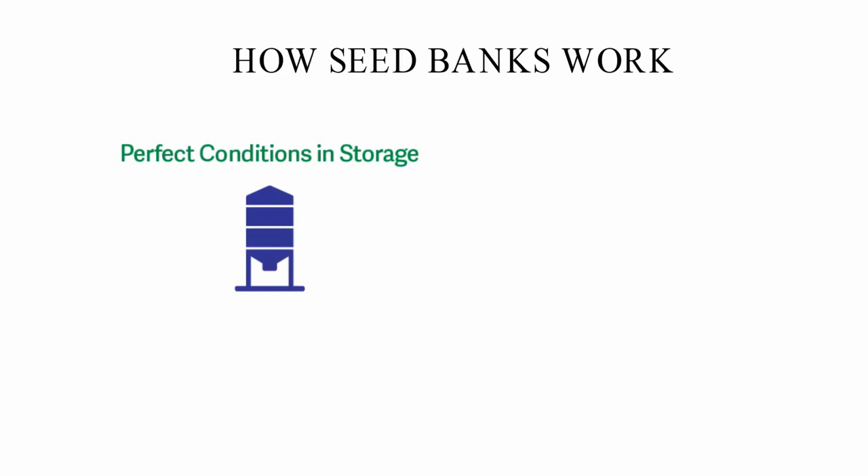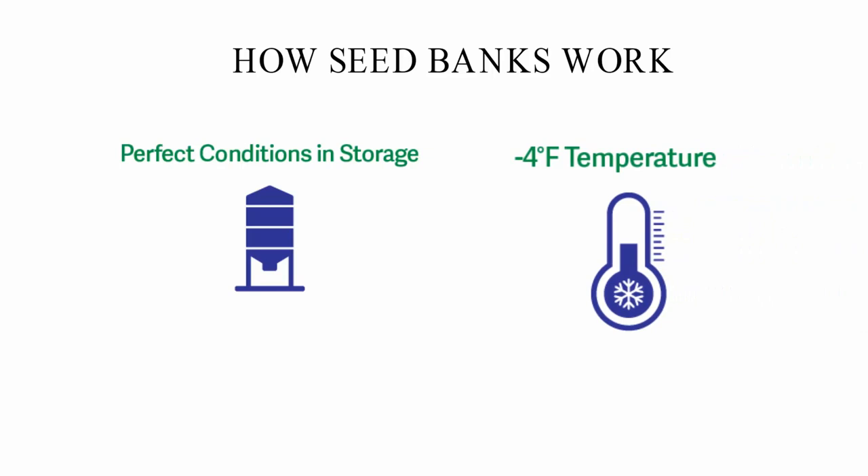How seed banks work. Seed banks are made to keep seeds alive for a long time. They have the right conditions to keep seeds from sprouting or rotting while they are in storage. Most seed banks run at minus 4°F. The cold weather makes the seeds last longer. Seed banks don't have a lot of humidity, which makes sure that the seeds can be used for as long as possible.